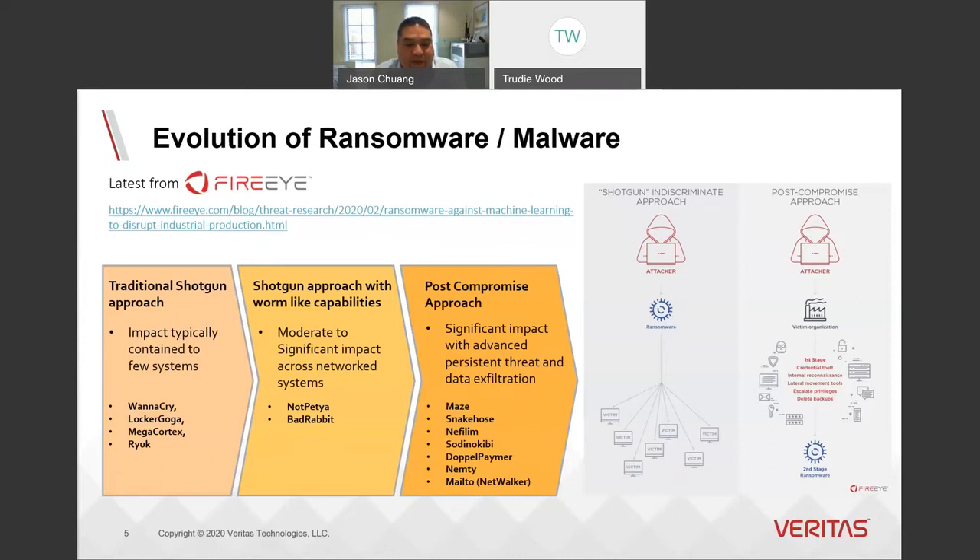Data exfiltration gives attackers a secondary blackmail mechanism. As a result, they are better positioned to negotiate and can often demand much higher ransoms, which are commonly commensurate with the victim's perceived ability to pay and the value of the ransomed assets themselves.